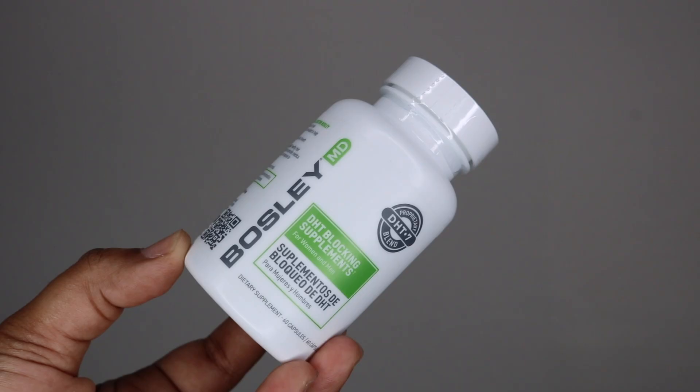Bosley sent me some DHT-blocking supplements — I didn't know Bosley made these. When I think of Bosley I think of men's hair transplants, so I didn't know they made pills. These are for men and women. I haven't used them and I'm not going to use them, but if you suffer from hair loss and want a healthier, thicker, fuller look and experience thinning, you can try them out and let me know how it worked.